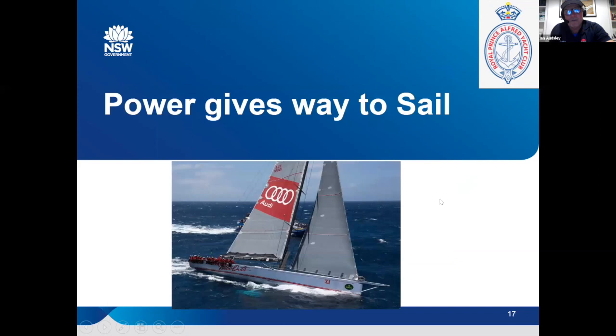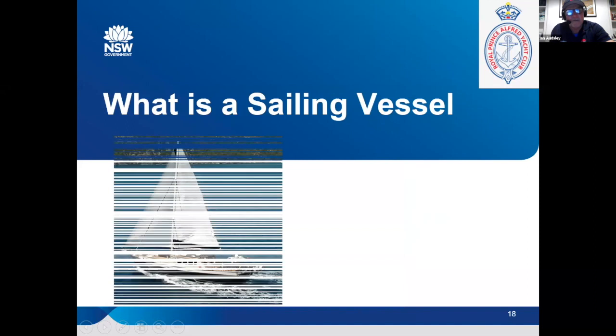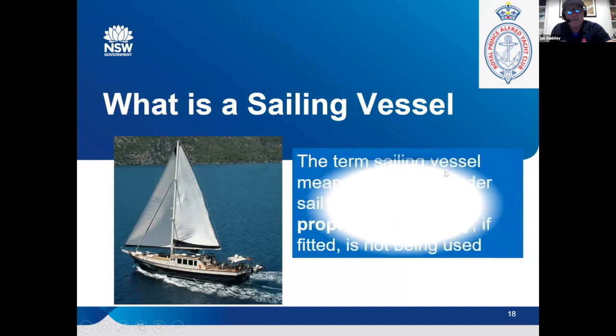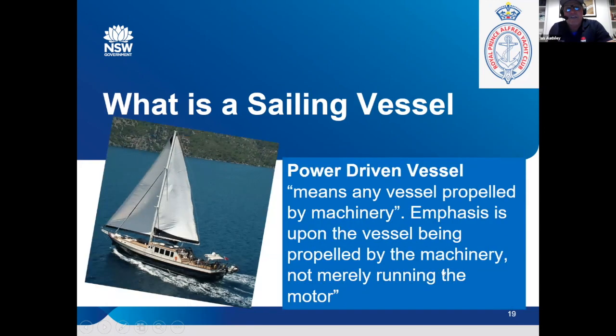Sometimes we get a bit of conjecture about what's actually a sailing boat. Wild Oats carries a motor but would still be defined as a sailing boat. What is a sailing vessel? It means any vessel under sail, provided the propelling machinery is not being used. Your motor can be running in neutral. As soon as you engage it in gear, you become a motor vessel. As soon as the propelling mechanism is engaged, you then become a motorboat and the rules change straight away.